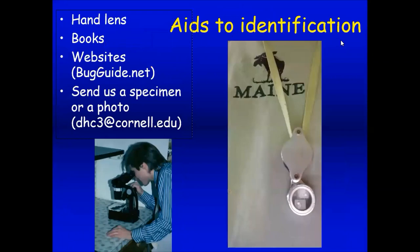Everybody should have a hand lens — I carry one on an old shoelace and look at the undersides of leaves to really examine my plants. Magnifying glasses are very important. There are also lots of insect books and websites. Bugguide.net is one of my favorites — if you find an insect, you might be able to match up a picture there. You can also send us a specimen or a photo, and I'll put my email address up at the end.